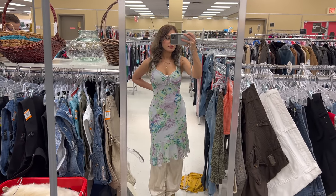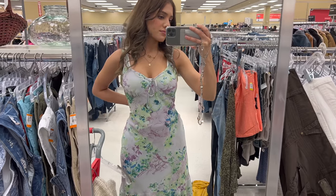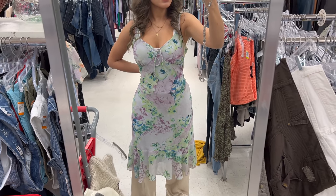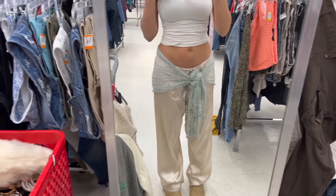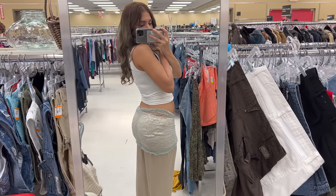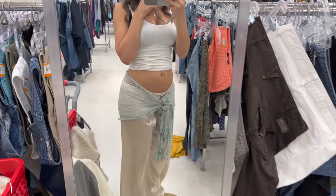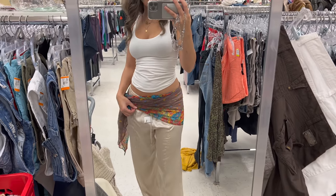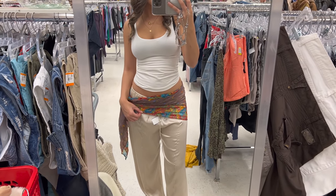I actually posted a little haul from this video on my TikTok and someone commented that this is their dress they donated — so it was really funny, but girl, you had a cute dress, that's all I can say. This was the little beach cover-up I got — you can also wear it as a shirt. This was the other one; I didn't end up getting that one.